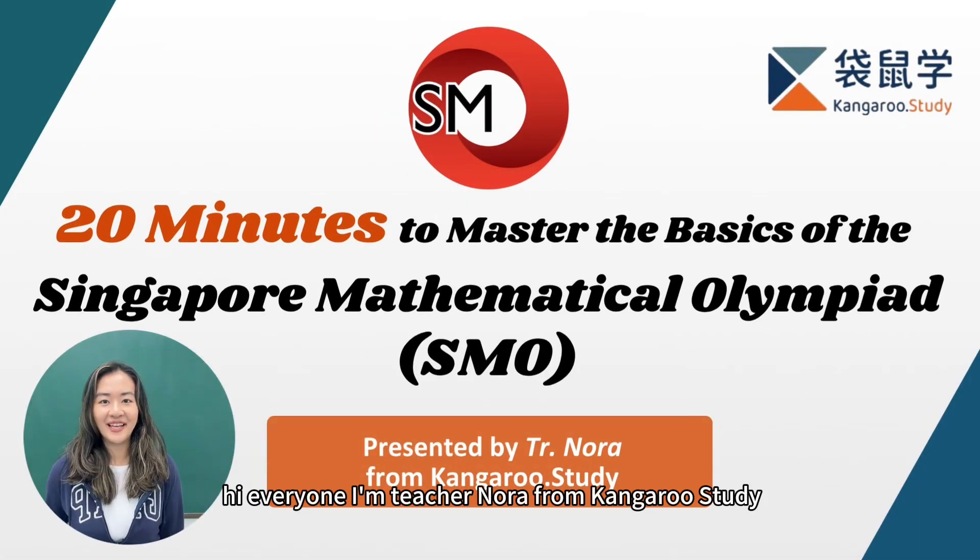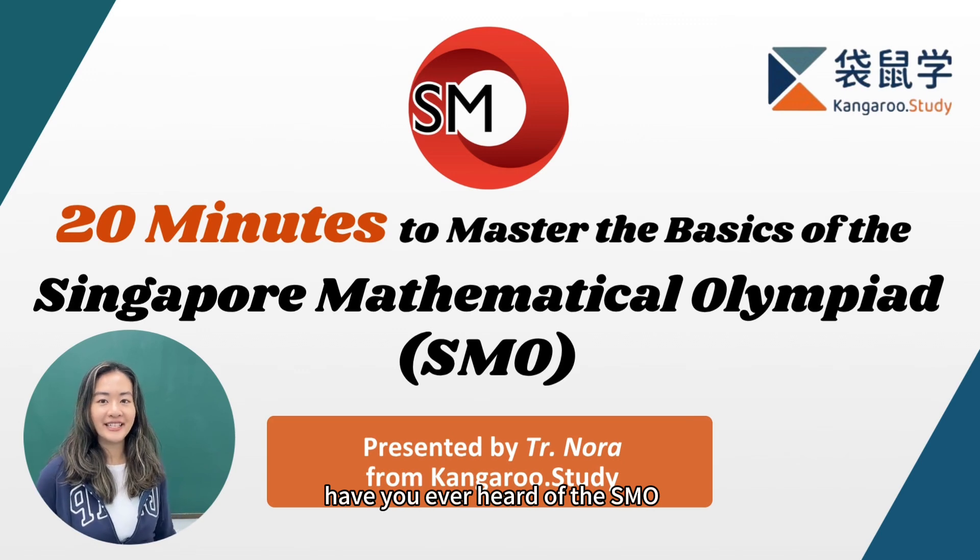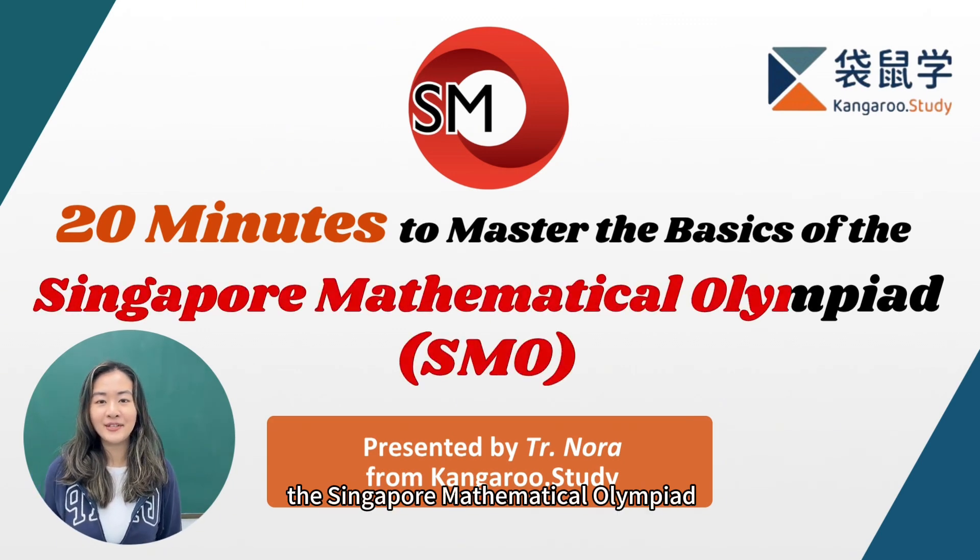Hi everyone, I'm teacher Nora from Kangaroo Study. Have you ever heard of the SMO, the Singapore Mathematical Olympiad?